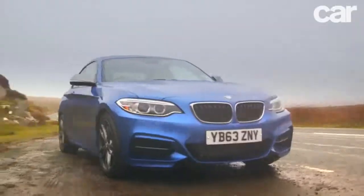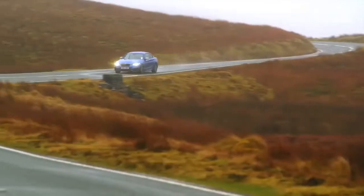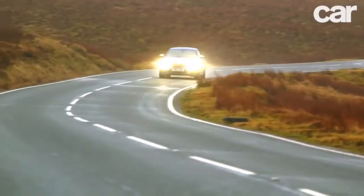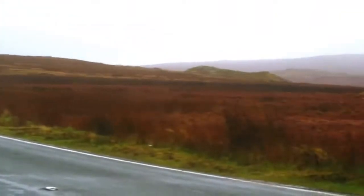But frankly, it could look like an Austin Allegro for all we care, because the M235i proves that the Germans haven't forgotten people like us, or how to make the kind of simple, fun-to-drive machines that made us love that blue and white propeller in the first place.